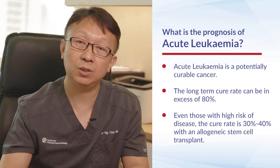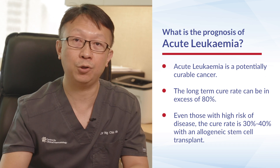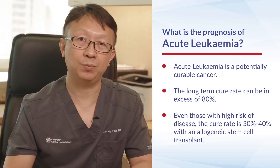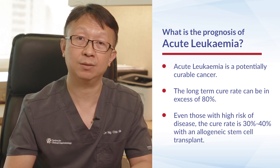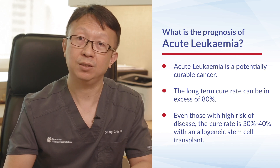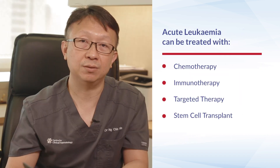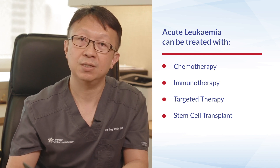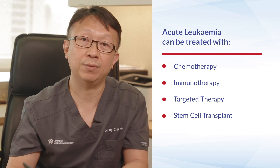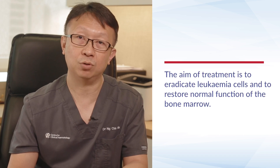So what is the prognosis of acute leukemia? Contrary to common belief, acute leukemia is actually a potentially curable cancer. The long-term cure rate could be in excess of 80%, especially in younger patients with good genetic risk. Even those with high-risk disease, the cure rate could be around 30 to 40% with allogeneic stem cell transplant. Chemotherapy is still the mainstay of treatment for a newly diagnosed patient, however certain subtypes may benefit from additional immunotherapy or targeted therapy. The aim of treatment is to eradicate leukemia cells and restore normal function of the bone marrow.